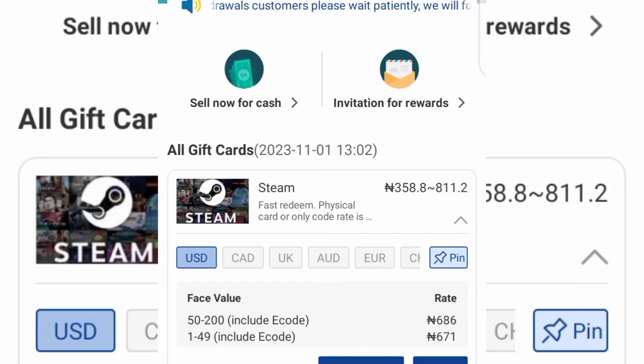How to convert and sell your gift card in Nigeria — how you can turn your gift card into Naira and send it straight to your local bank account. A lot of people have been asking how they can convert their gift card into cash and send it straight to their bank account in Nigeria, including Amazon gift cards, Xbox gift cards, Play Store gift cards, Steam gift cards, and many more. That is the main reason I'm creating this video today.